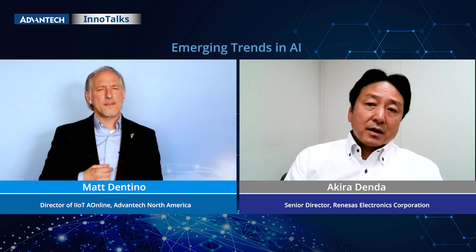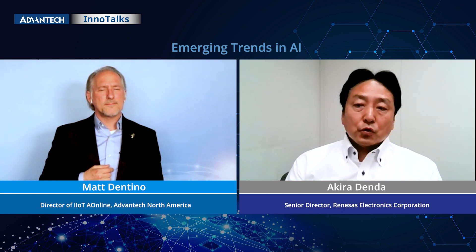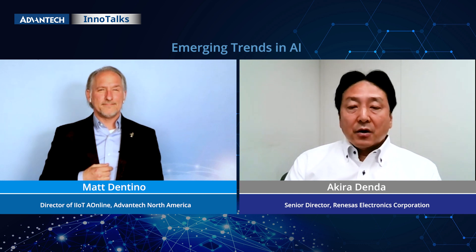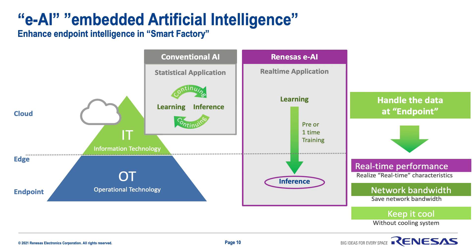In this conversation, I would like to focus on the factory automation based on our POC experience. The concept of the EAI is to separate learning and inference in the IT layer and OT layer, so we should be able to maintain real-time performance, network bandwidth, and low power consumption at the endpoint.